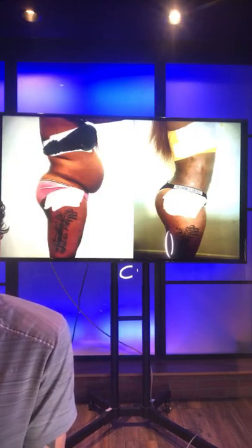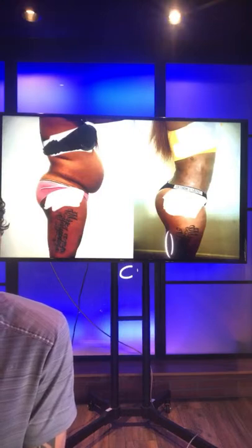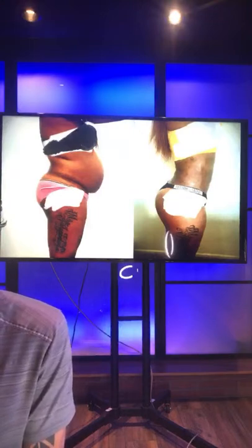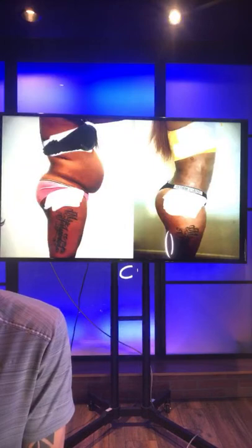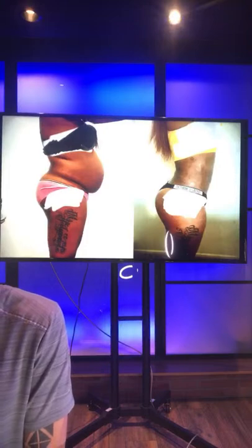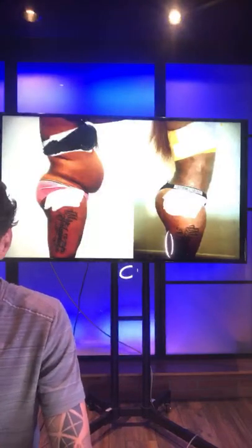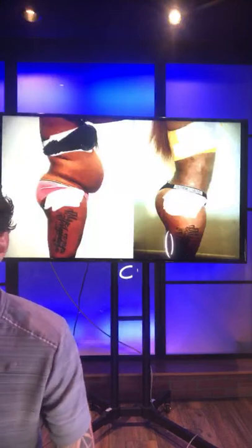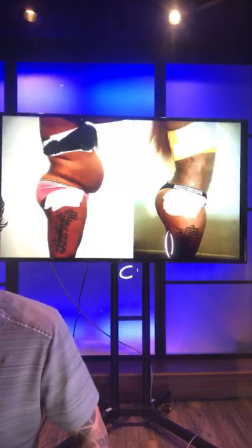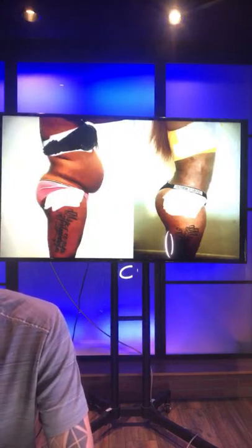What if you lose weight between filling out a form and having the procedure? Once we confirm everything and you pay, that's the deal. If you lose weight before the consultation, that's great, but we're not doing procedures six months out — we're doing procedures about a month out. I work fast and I don't like to have a huge backlog.